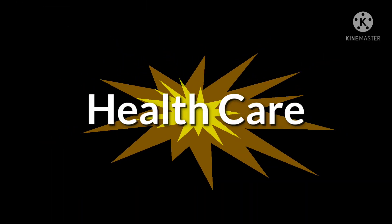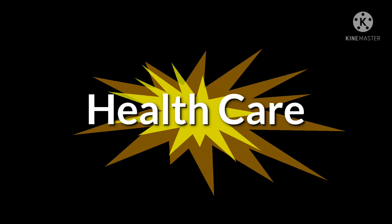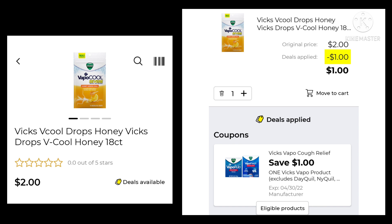Let's jump right into the first section — coupons in the healthcare section. The VIX 18 count cough drops are $2. We have $1 off, so you'll be paying $1 for the whole bag. If you find those small ones for $1 in your dollar section, this should work on that and make it completely free.